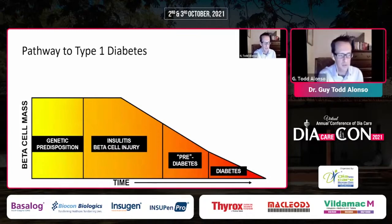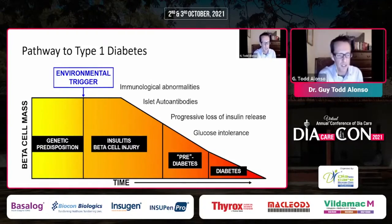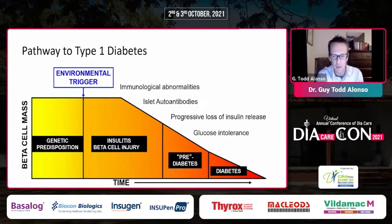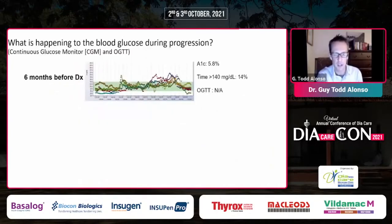The traditional pathway to diagnosis of type 1 diabetes has always been some genetic predisposition encountering an environmental trigger, leading to beta cell injury. Then we see loss of beta cells along with islet antibodies being positive in the blood, and that leads to progressive loss of insulin, then clinical onset. But we could look back to islet autoantibodies as an earlier marker, a time when we might have an opportunity to intervene.